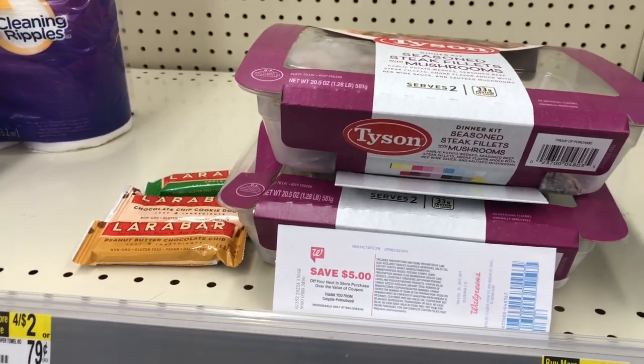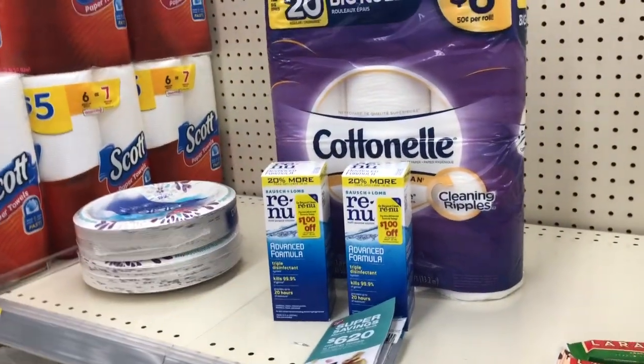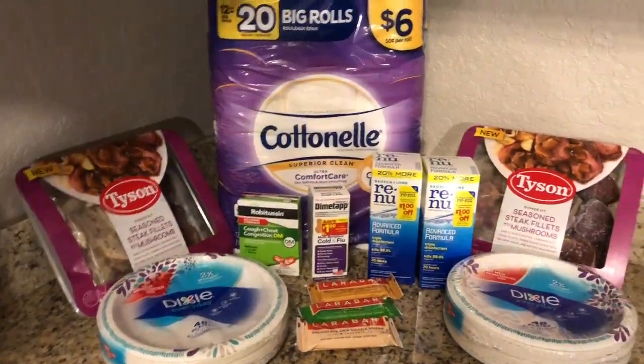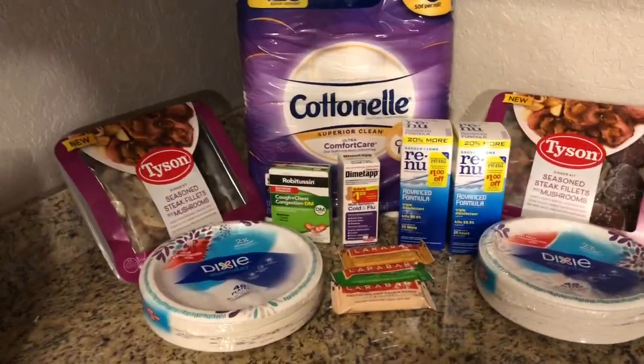That is it, maximizers — let's go to the register and see how everything pans out. Okay maximizers, back home from Walgreens and this is my haul.